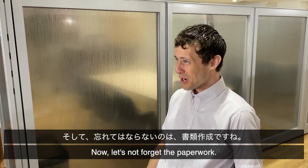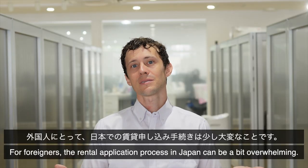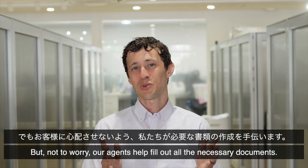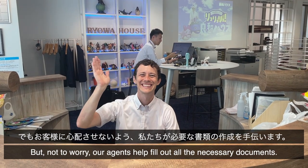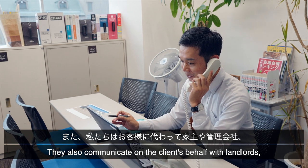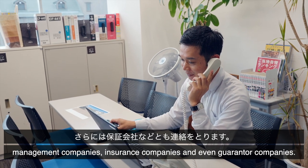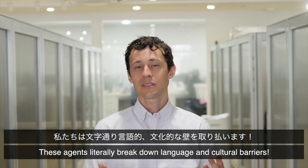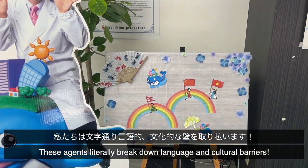Now, let's not forget about the paperwork. For foreigners, the application process in Japan can be a bit overwhelming. But not to worry — our agents help customers fill out all the necessary documents. They also communicate on the client's behalf with landlords, management companies, insurance companies, and guarantor companies. Our agents literally break down the language and cultural barriers.